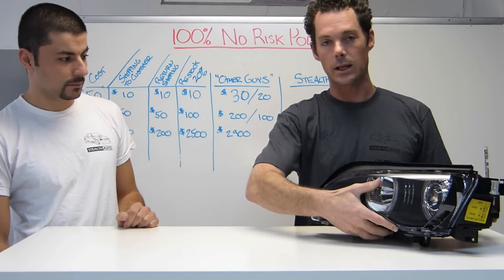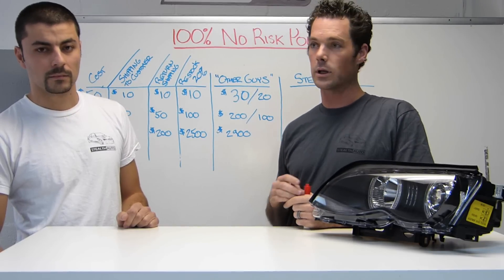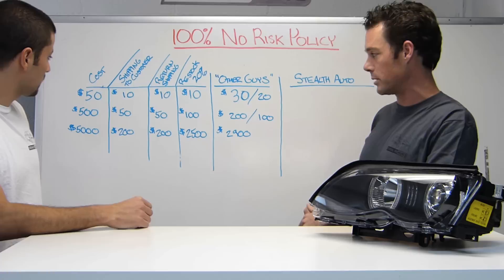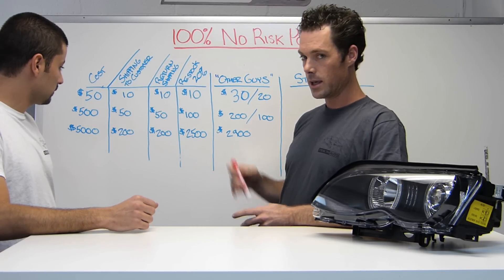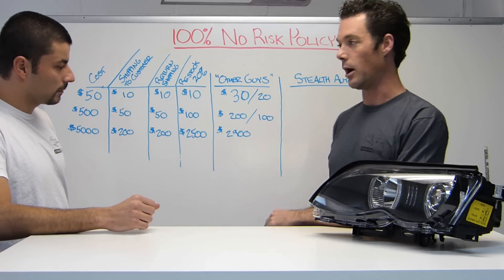There's a million things that can happen, but when you get a product, we guarantee you're going to love it or you're going to get all the costs associated with that product back when we receive it back in our shop. We put together a quick breakdown of three different levels of product — a $50, a $500, and a $5,000 product — and what experience you would have with some of the other guys versus Stelvato.